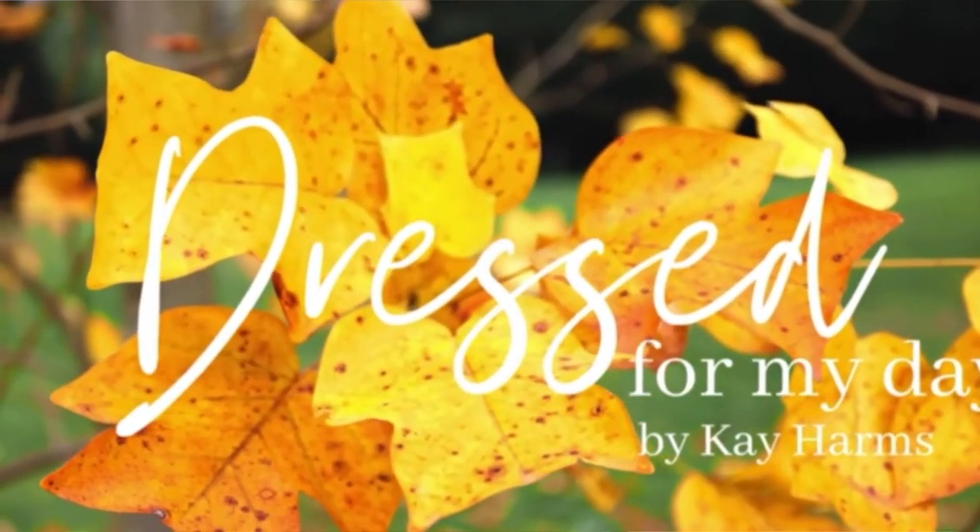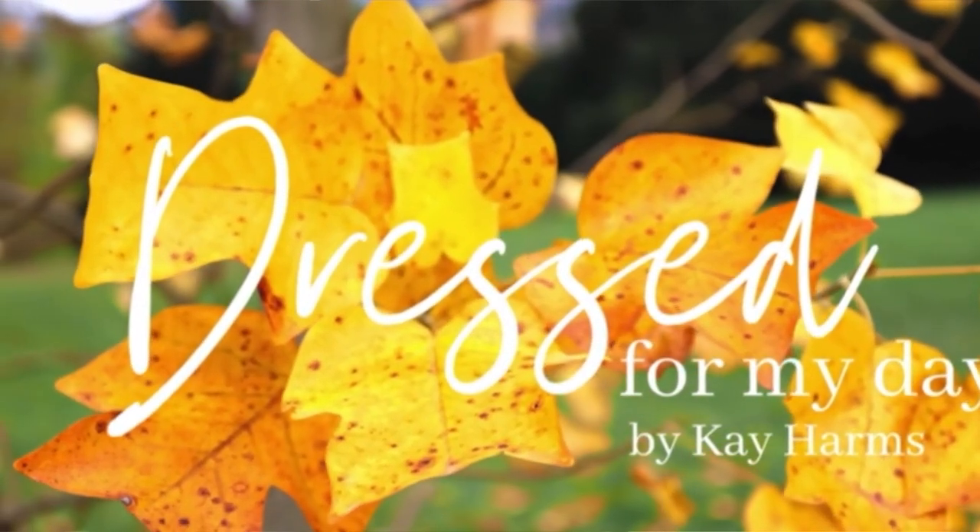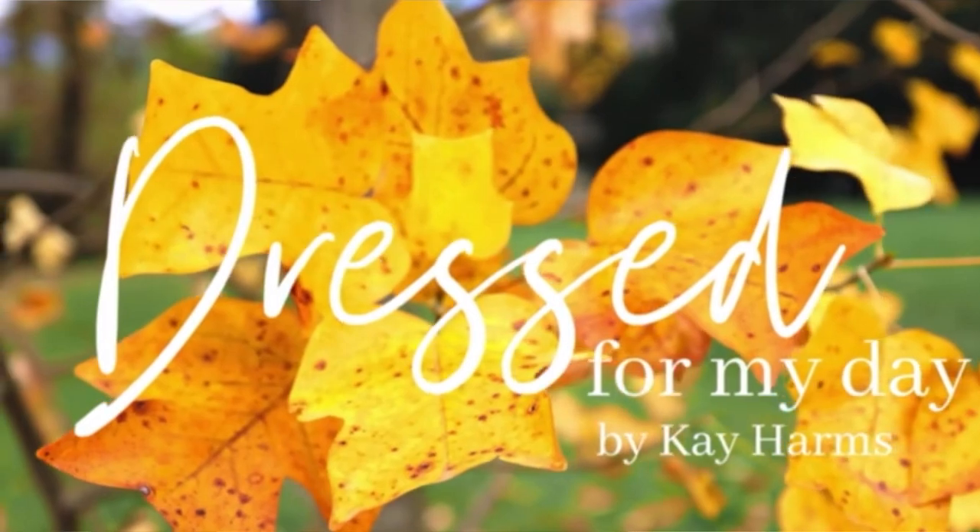This fall I've brought back some items from previous fall and seasonal wardrobes, plus a few new items I'm really excited to share. Before we get started, today's video is in collaboration with my good friend Kay Harms over at Dress for My Day with Kay Harms — she has a YouTube channel, a blog, and she's also a speaker and author.